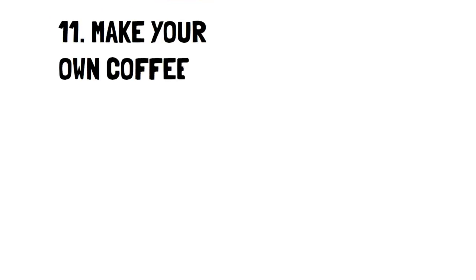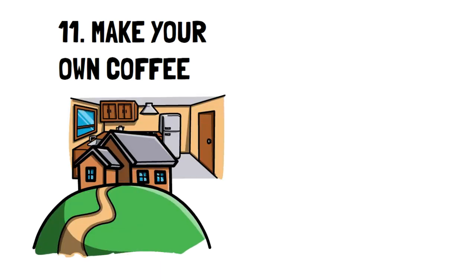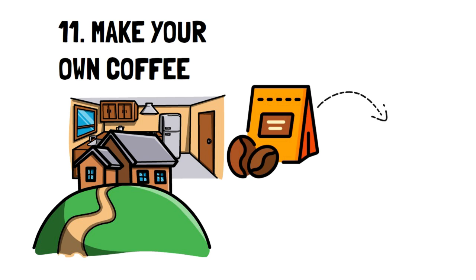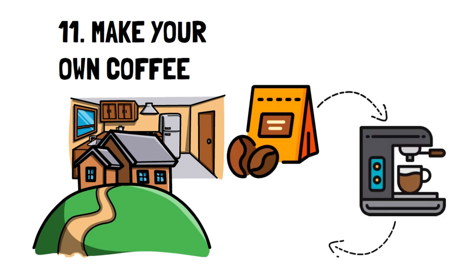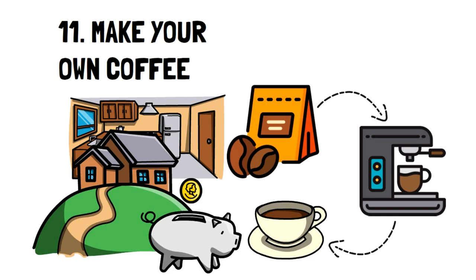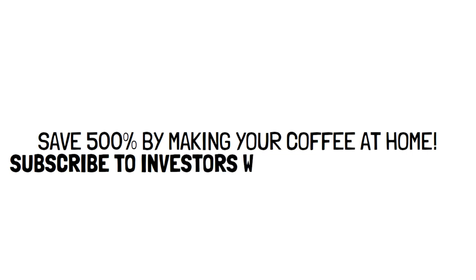Number 11: Make your own coffee. I'm a big coffee lover and I've always liked making my own coffee at home — my parents always brewed their own and I kept the habit. I enjoy a cup first thing in the morning and I know I'm saving tons of money on gas to go to a coffee shop and on the coffee itself. Did you know you can save close to 500% by making your own coffee at home from the same beans as your favorite coffee shop? Subscribe to Investors Weekly to learn more amazing facts like this.